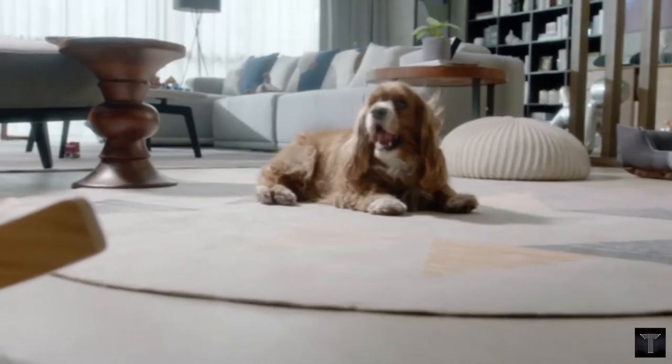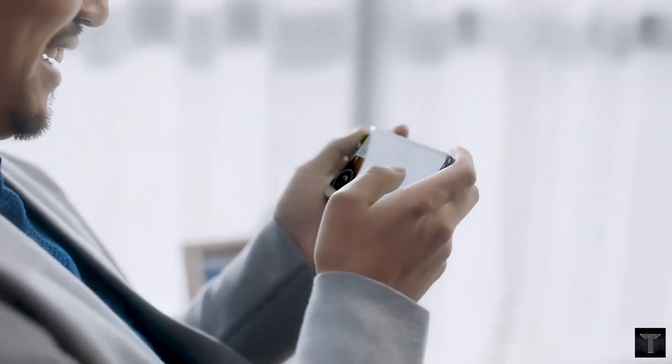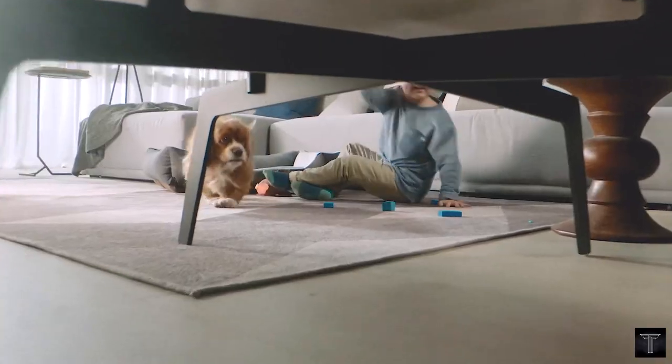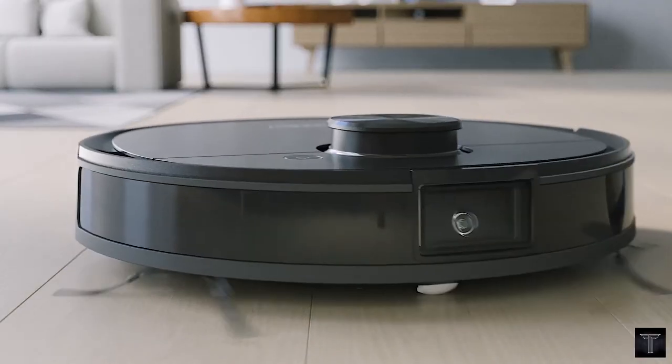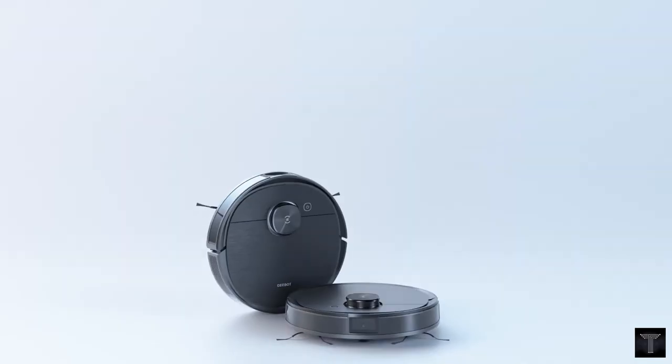The carpet detection intelligently avoids carpets when mopping and doubles suction power while vacuuming. The dust filter captures 99% of minute particulate matter and effectively filters particles as small as 6 microns.